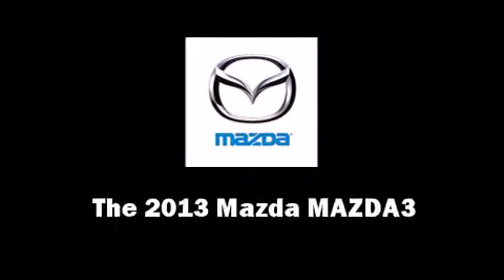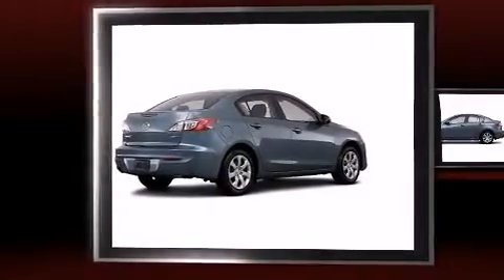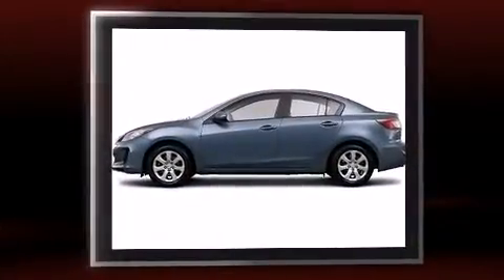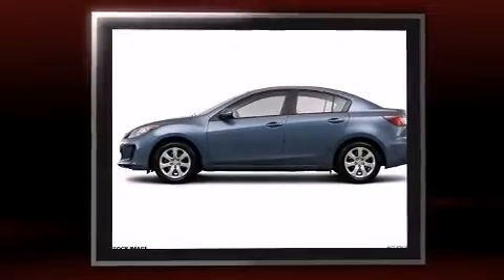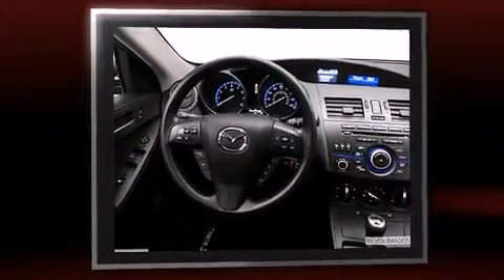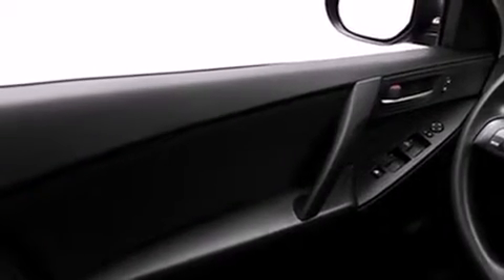You're going to love the 2013 Mazda Mazda3. This four-door, five-passenger sedan stands out among competitors in its class. Smooth gear shifts are achieved thanks to the efficient four-cylinder engine, and for added security, dynamic stability control supplements the drivetrain.